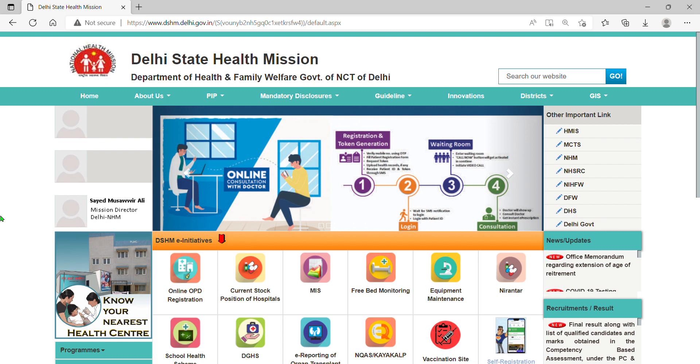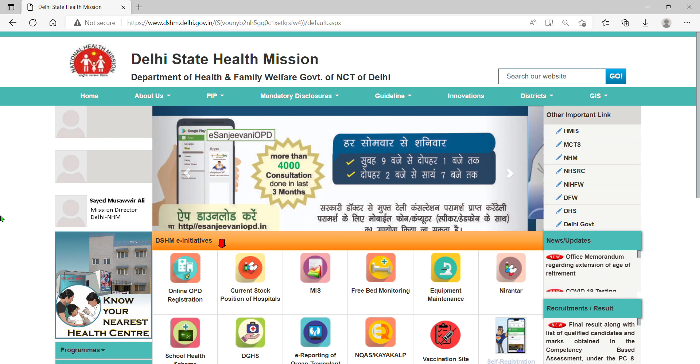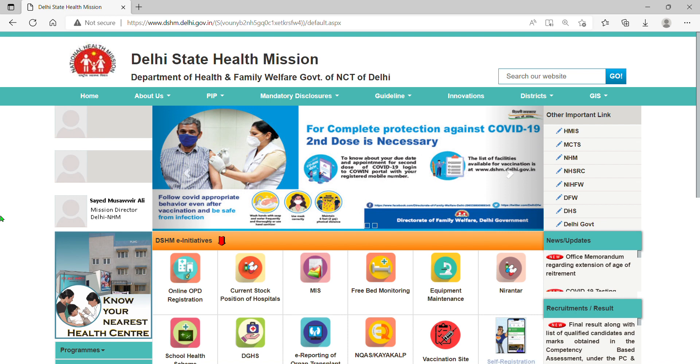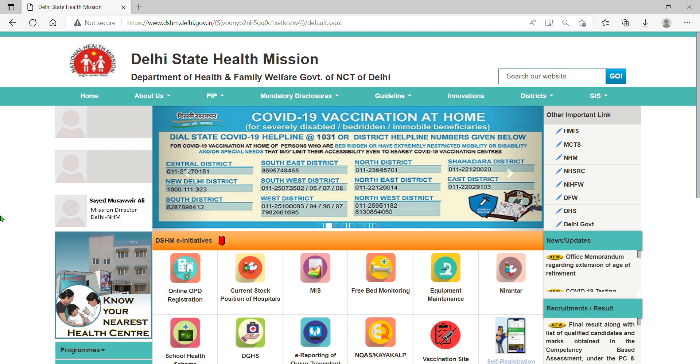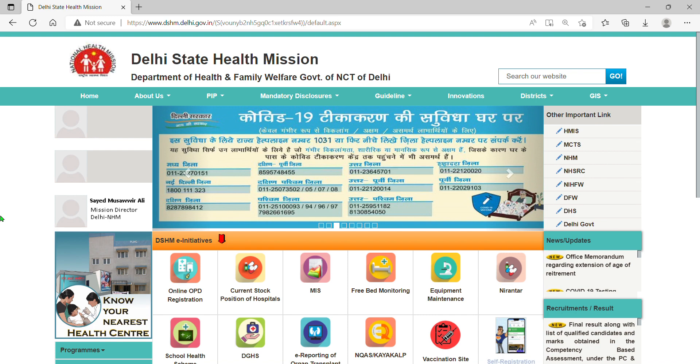We will start classes and our DSSB preparation. I will also cover UPSSC — Uttar Pradesh Subordinate Service Selection Commission — UPSSC Pet. We will start with the common topics. Our main focus will be DSSB. If you have done DSSB preparation, then the rest of the preparation will not be difficult. That is the main thing.